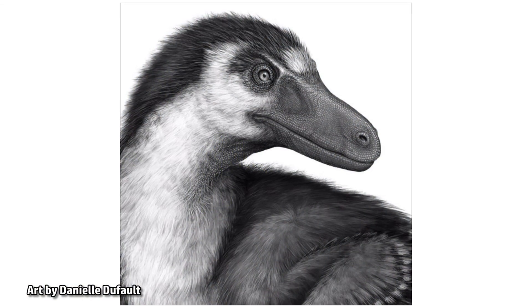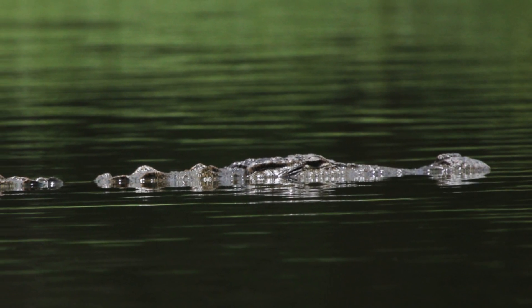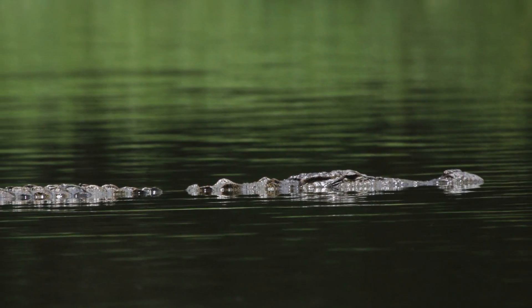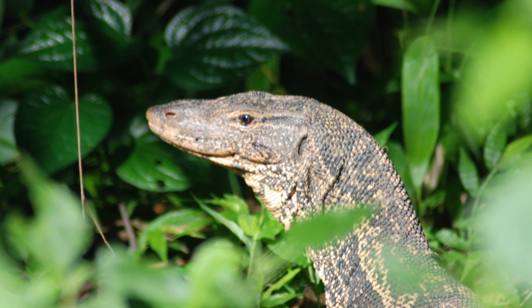Lips help to protect teeth, in part by helping to enclose them in a moist environment where they won't dry out. Crocodiles, which spend their time submerged in water, don't need lips for protection — their teeth are kept hydrated by an aquatic environment. Reptiles with lips, such as monitor lizards, typically live on land, where their teeth require different protection.